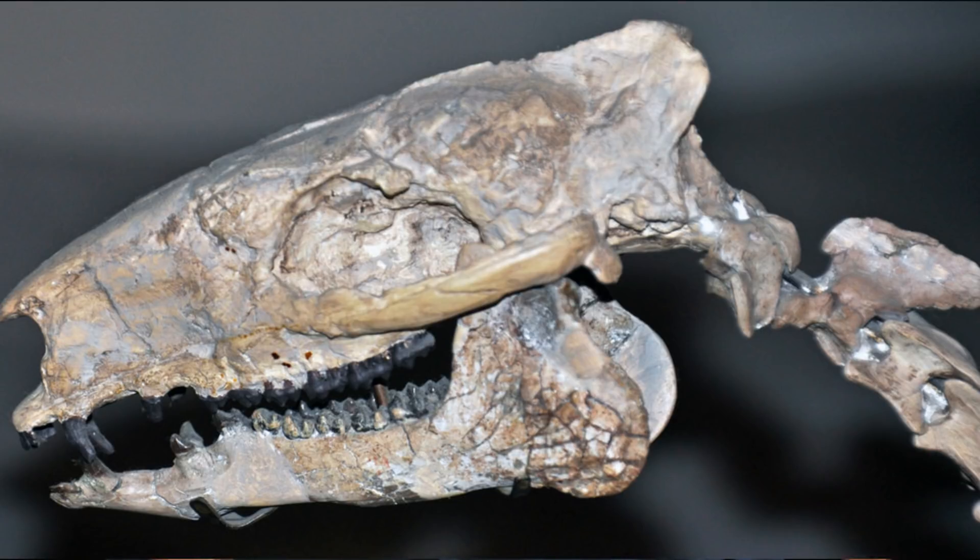Paleontologists used Hyracotherium to describe these North American fossils, but beginning in the 1980s paleontologists in both England and North America began to question this relationship. The public also still clung to the term Eohippus — in fact, in 1996 the United States Post Office issued a postage stamp using the name Eohippus rather than Hyracotherium.